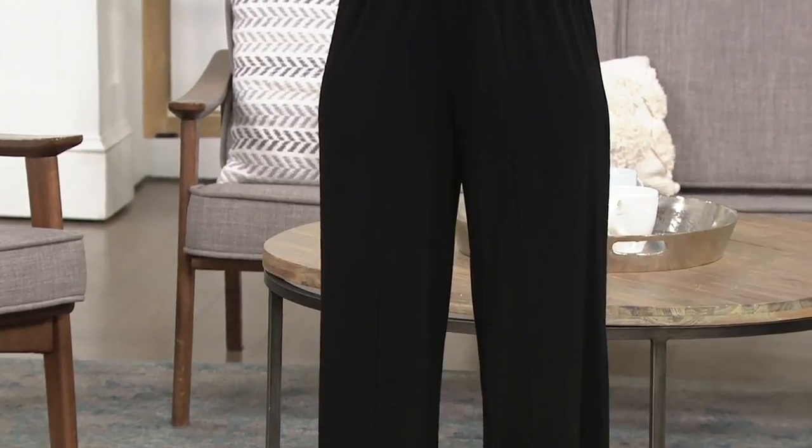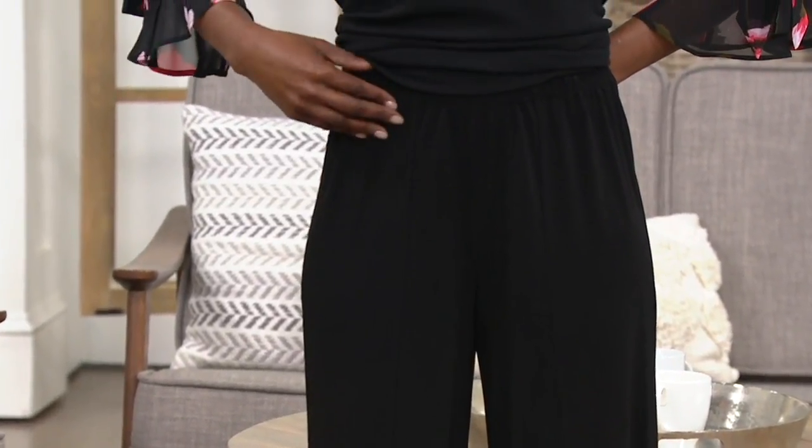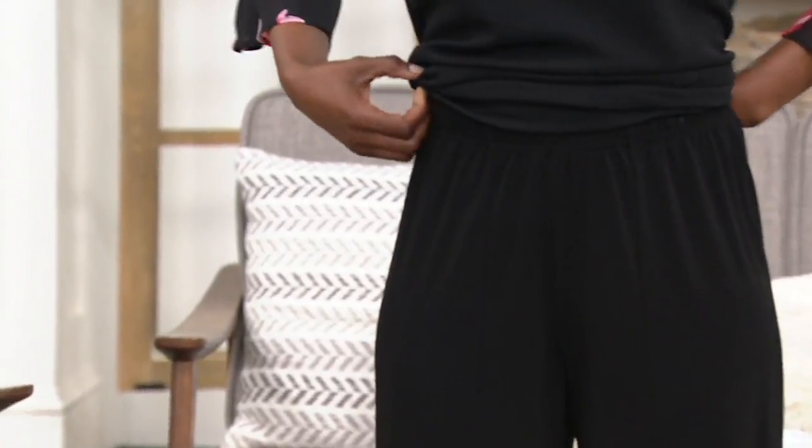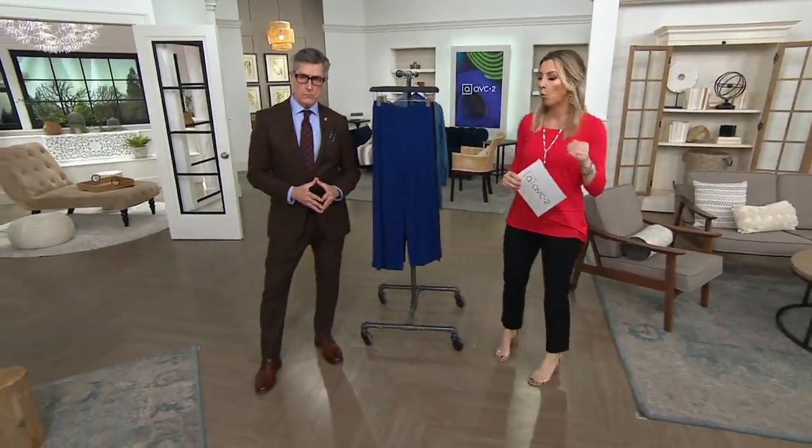Here's a great, great, great pair of pants. I'm so excited they made our clearance show. It's a pull-on jersey knit palazzo pant in regular and petite, originally $50. Look where we're at — $34.98. That's $15 off. No reorder, and your inseam for regular will be 25 inches with a palazzo pant, 22 inches for your petite.